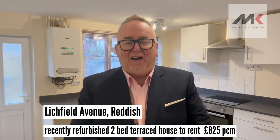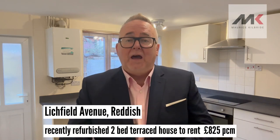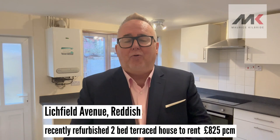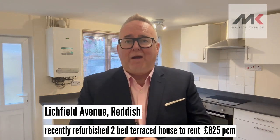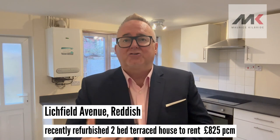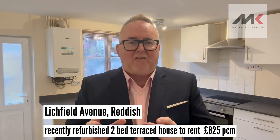Good afternoon, Property Hunters. Morris Kilbride here with our very latest rental instruction. This is in Reddish, which is just outside of Stockport, for those of you who know the area. The property is situated on Litchfield Avenue, which is just off Holdsworth Square, so it is literally in a great spot.